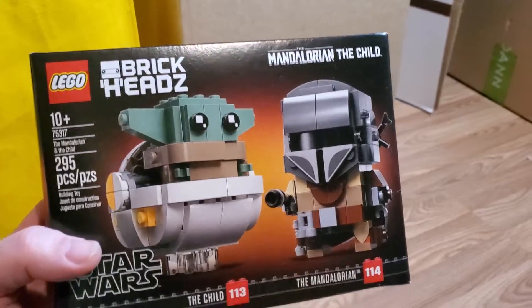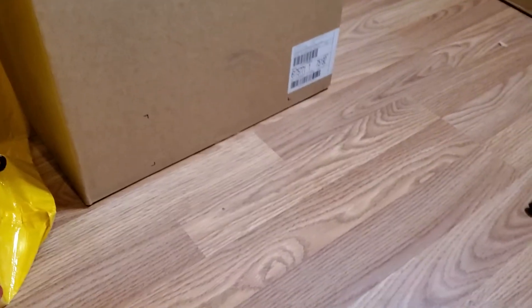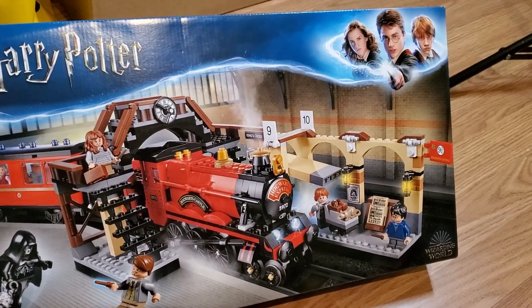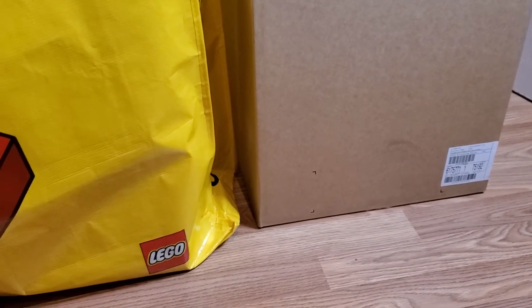Another Mandalorian and Child Brickheadz — always a welcome thing. And a third Mandalorian and Child Brickheadz. This next one is a little bit bigger — the Hogwarts Express, 75955. I've looked at this set several times but never pulled the trigger, just waiting for a lower price. Train stuff usually does pretty well. Another Hogwarts Express, and a third Hogwarts Express. So yeah, we've got a lot of stuff going on here.